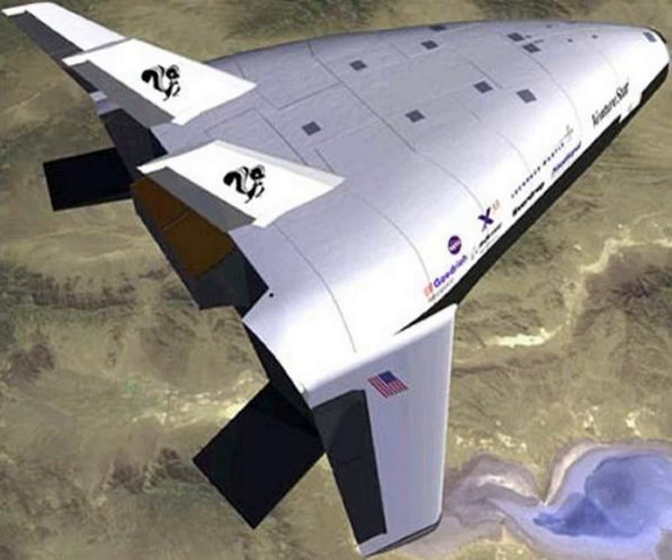The Lockheed Martin X-33 was an unmanned, sub-scale technology demonstrator suborbital spaceplane developed in the 1990s under the U.S. government-funded Space Launch Initiative program. The X-33 was a technology demonstrator for the VentureStar orbital spaceplane, which was planned to be a next-generation, commercially-operated reusable launch vehicle.